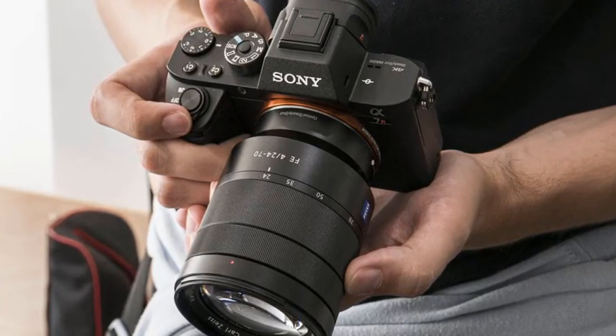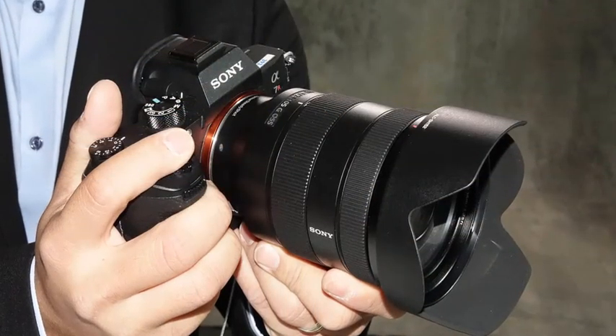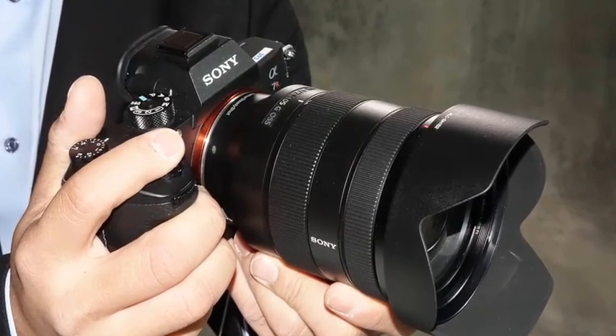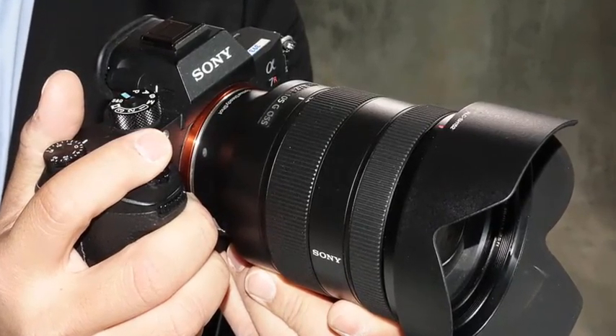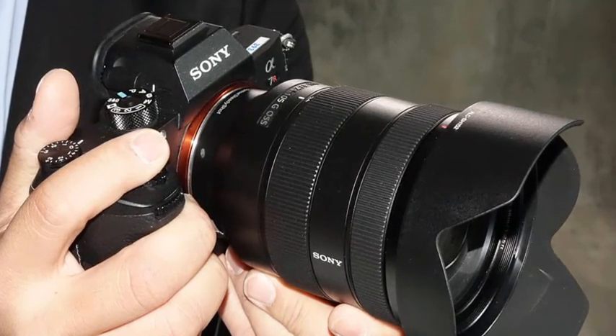A super-speed USB 3.1 Gen 1 Type-C terminal is also available for increased flexibility with power supply or connected accessories, as well as faster image transfer speeds when connected to a PC. The newly launched A7R III will be available in all Alpha flagship stores, Sony Centers, and major electronic stores across India.